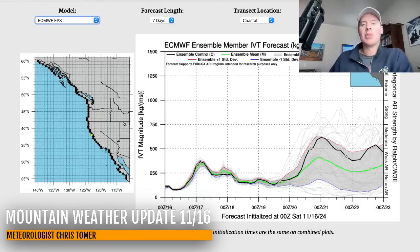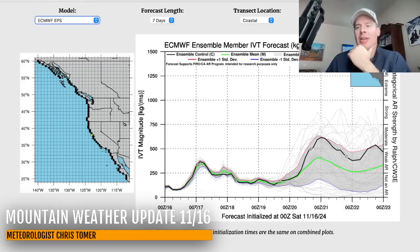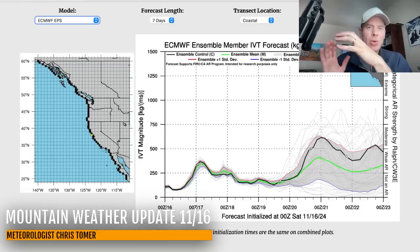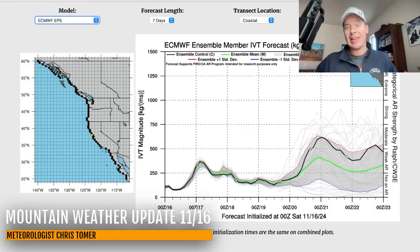I wanted to show you this — we haven't talked about it since last winter. This is Integrated Vapor Transport (IVT) — this is how we spot, identify, and forecast atmospheric river setups. This is the IVT forecast for the San Francisco corridor leading up into the Sierra. This particular model thinks we may be looking at some weak, maybe on the verge of moderate AR moisture by the 21st, 22nd, 23rd. That's why the numbers coming up are so big for parts of the Sierra, Oregon, Washington, and BC — we're bringing in a lot of extra moisture on a conveyor belt.